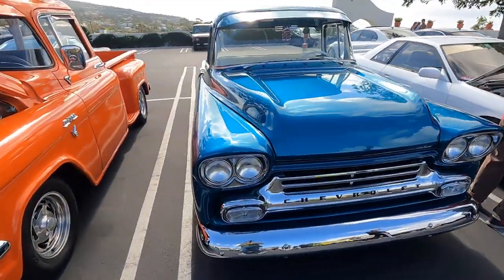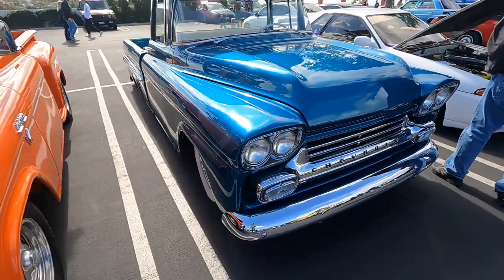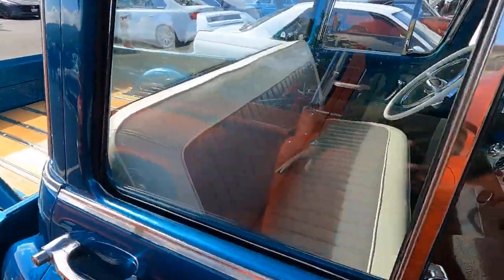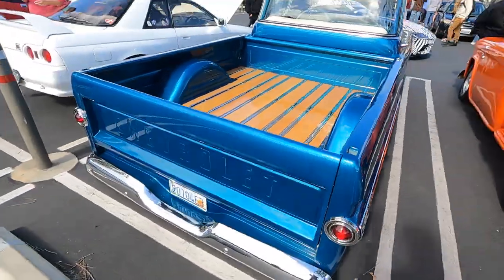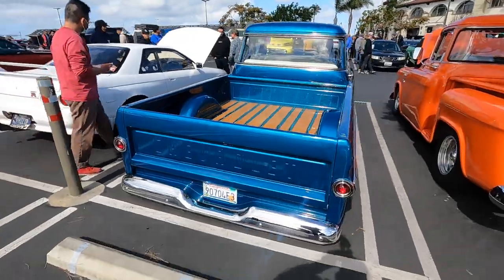Beautiful looking Chevy pickup here. The color — the camera might not do it justice; it looks more blue on screen but it's a real aqua color, and it's magnificent. Great door gaps, really nice interior, a nice wood bed, and it's obviously on air ride as well. Look how slammed this thing is — great stance just sitting here like this. Love seeing things like this.